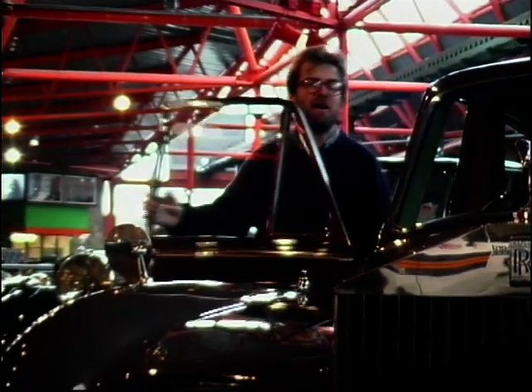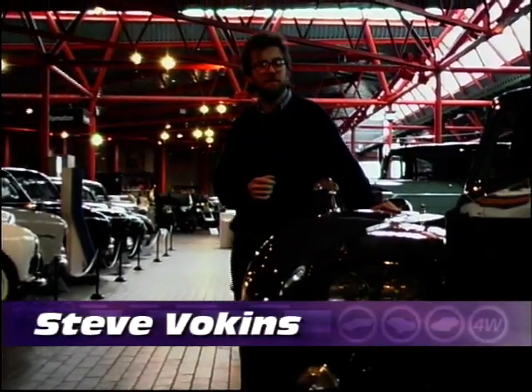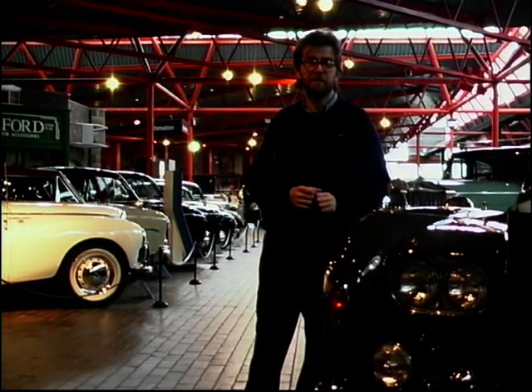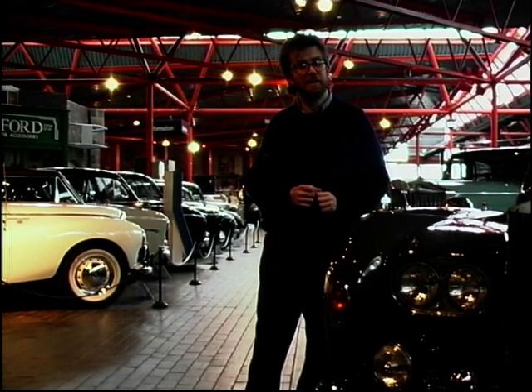What an absolutely marvellous car this is. This is Lord Beaverbrook's Rolls-Royce Phantom 6, a true luxury Leviathan. I love to drive it, but today I'm driving something a bit more humble. I'm going to drive an Austin 7.